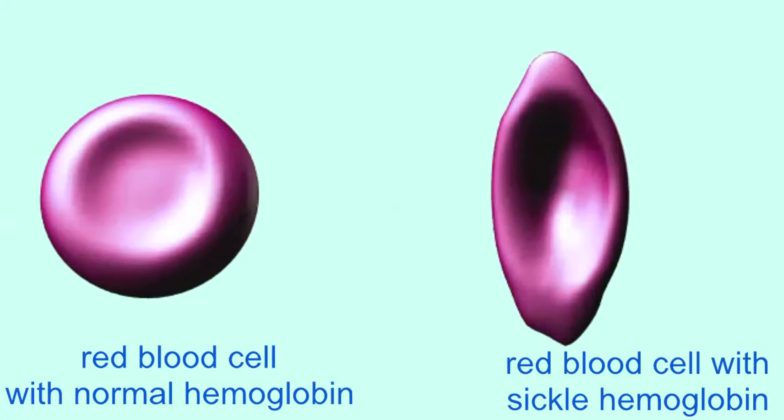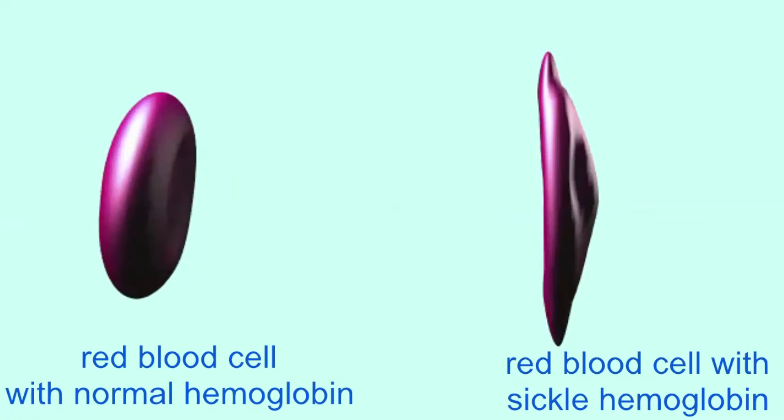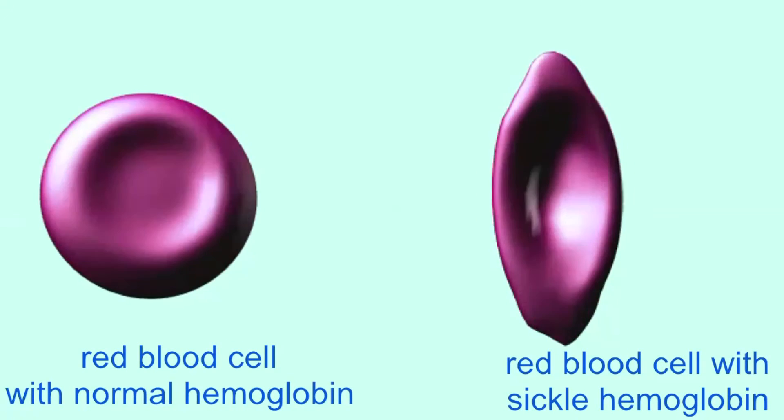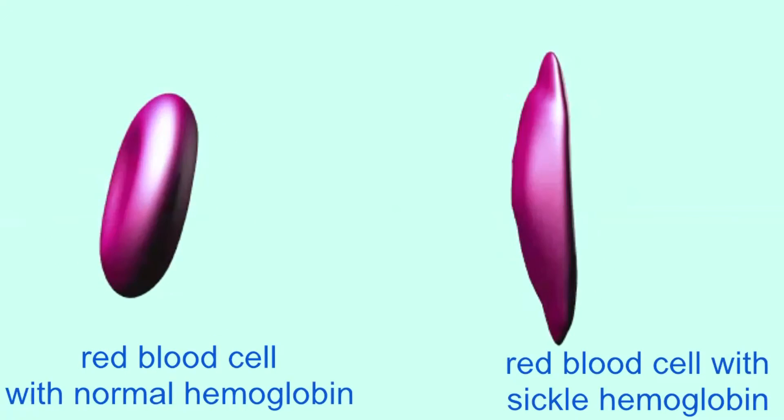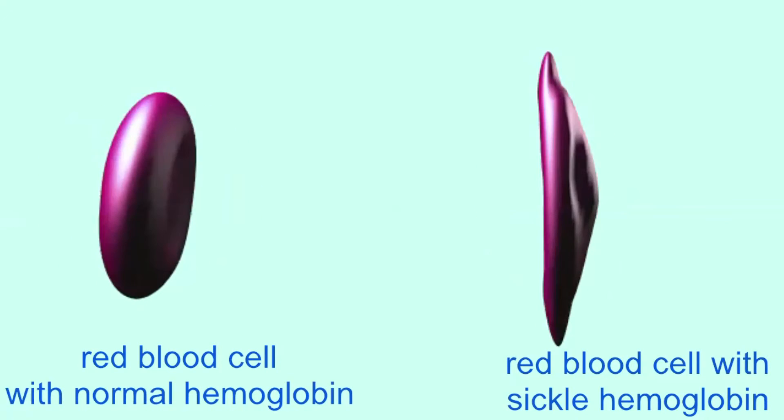And so, the abnormal shape of the cell — which some individuals refer to as a sickle cell — is due to the abnormal amino acid valine in the 6th position of beta-hemoglobin.